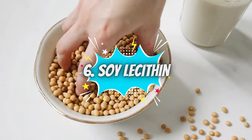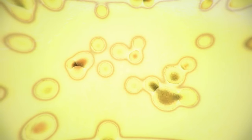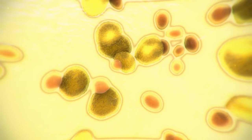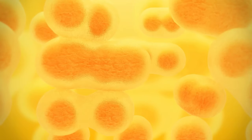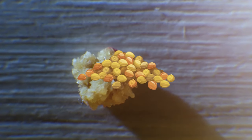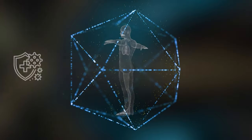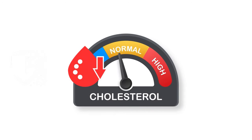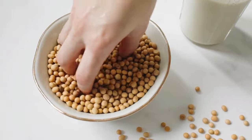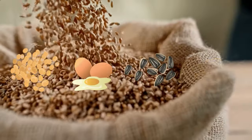Number 6: Soy lecithin. Soy lecithin contains a compound called phosphatidylcholine, which is known for mixing fats with liquids — a process called emulsification — especially during digestion. When fats mix well with liquids, it can prevent cholesterol from sticking together in the gallbladder, stopping gallstones from forming. As a bonus, soy lecithin supplements can also help boost immunity, lower bad cholesterol levels, support healthy digestion, and even improve cognitive function. You can get soy lecithin from foods like soybeans, eggs, sunflower seeds, and wheat germ.